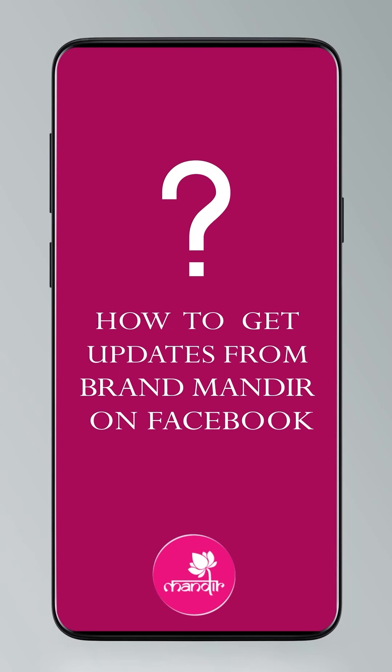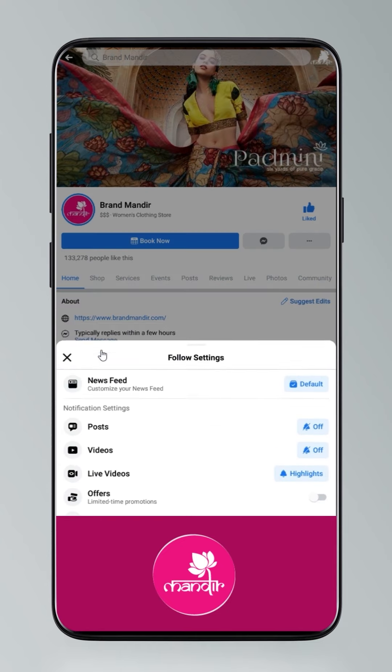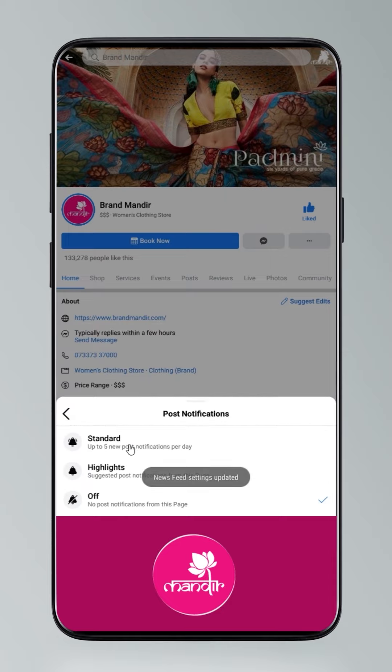Dear pretty ladies, do you know how to follow us on our digital platforms? If not, just have a quick look. Click on settings, go to manage follow settings, choose Favorites for newsfeed, Standard for posts, and All Notifications for videos and live videos.